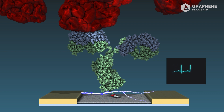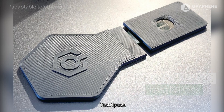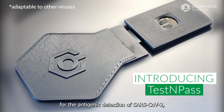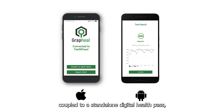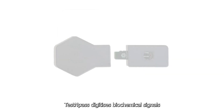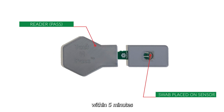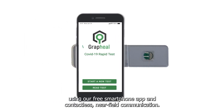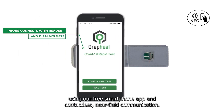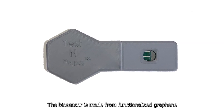We are introducing Graphiel's new product: Test and Pass — a digital biosensor for the antigenic detection of SARS-CoV-2, coupled to a standalone digital health pass on a free smartphone app. Test and Pass digitizes biochemical signals from the virus directly on a chip within five minutes from a saliva or nasal swab, using our free smartphone app and contactless near-field communication.